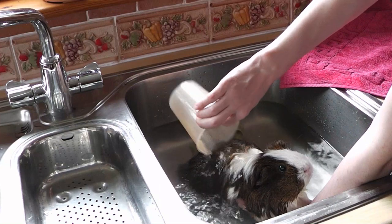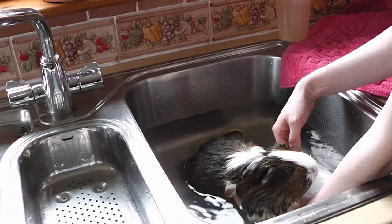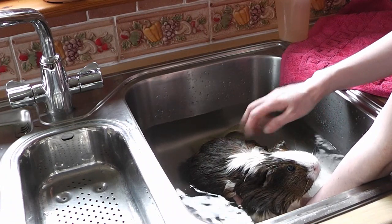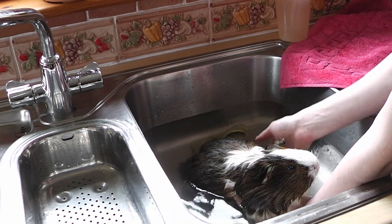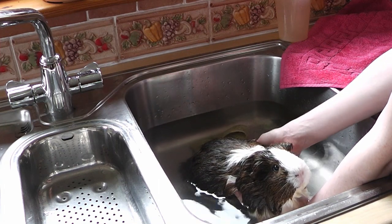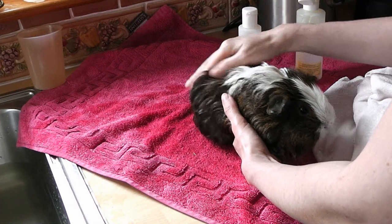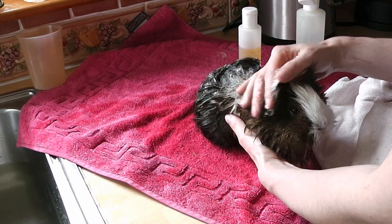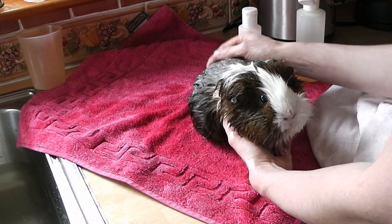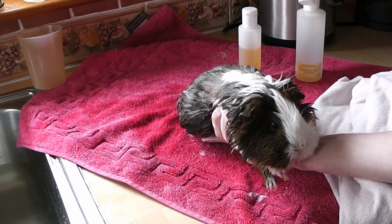Now that I have her rinsed and well and truly wet, I'll use a little bit of water to cover her side next to her face and her cheek. Make sure that's all nice and wet — don't get any water in the eyes. Rather than put the shampoo on her while she's in the sink, I'm going to take her out, put her on a towel, and then get her shampooed up. I'll put some shampoo on her and start massaging it in.